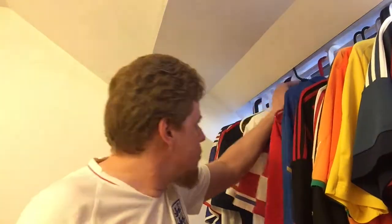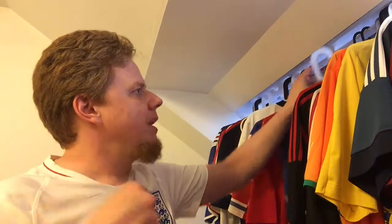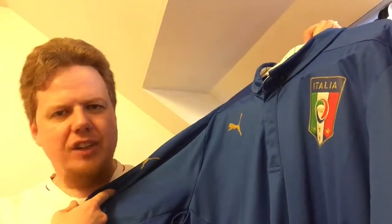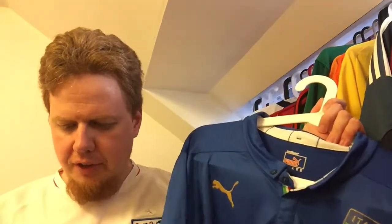Moving on to Puma — I can't really show a direct Puma replica comparison, but I want to show this Italy long sleeve player version from 2014-2015. Puma replicas similarly have stitched logos. This is not the super tight fitting version — I prefer shirts a little bit looser. The tight fitting Adidas from 2010 looked really weird on the back, almost like you were wearing a bra, which I didn't like.